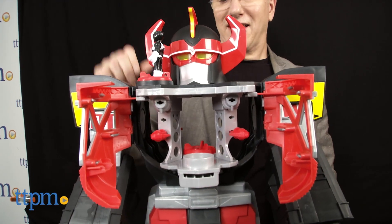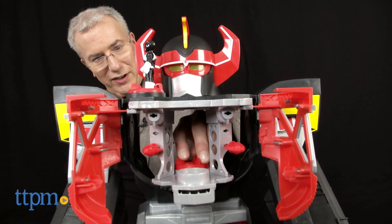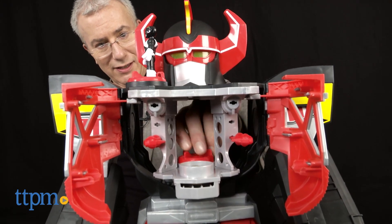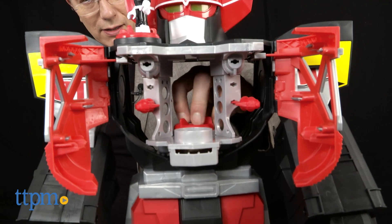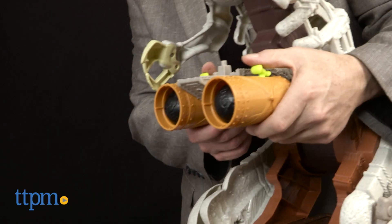All of the Imaginex play sets come to life with these things called Power Pads, which activate different things on the play sets. They're easy for small hands to use and add a lot of preschool excitement and drama that's always age and cognitively appropriate.